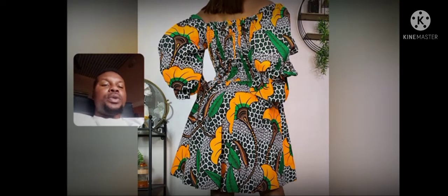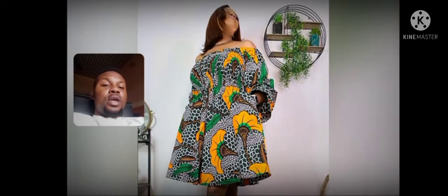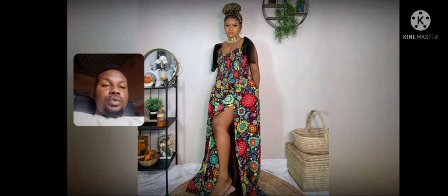Oh, what a beauty! This is gorgeous. This is suitable for outing, or you can use this in the office — you can rock this to the office. This is very simple, and if you're light-skinned, trust me, this will be so gorgeous on you.